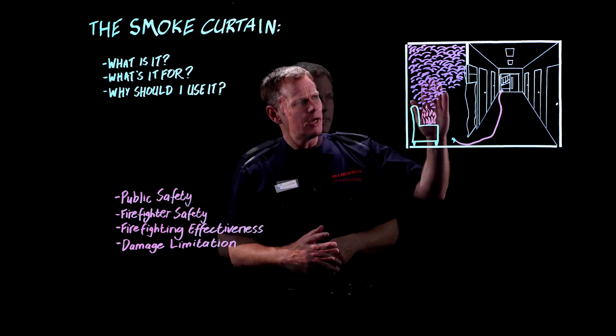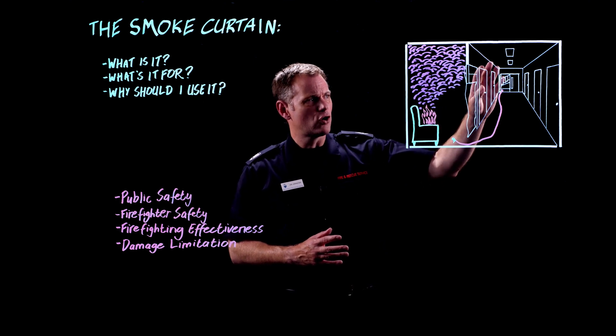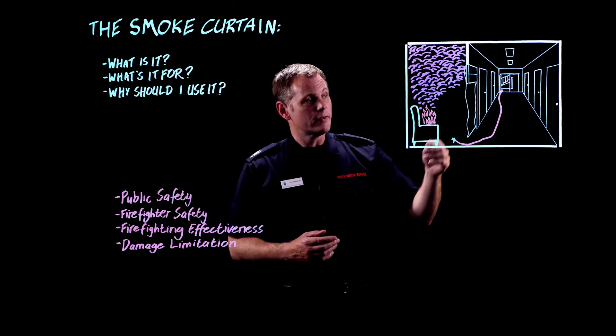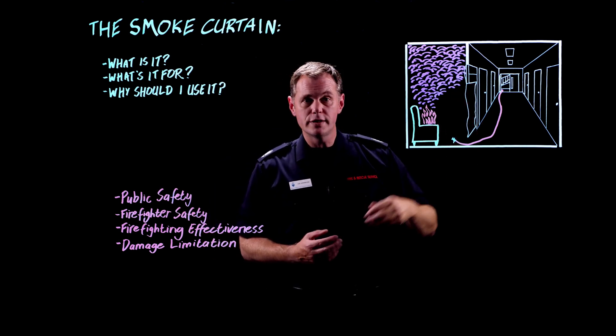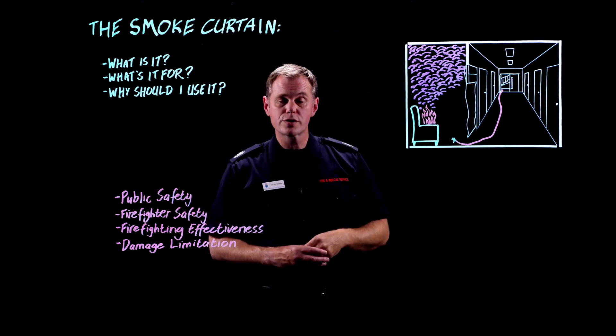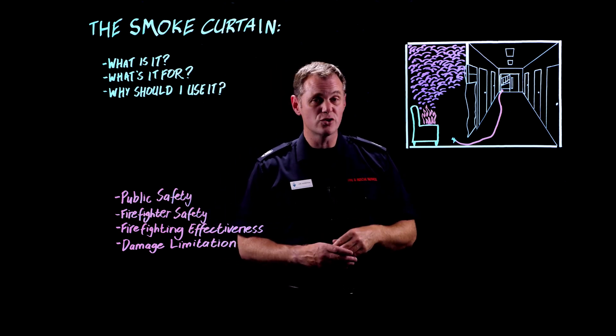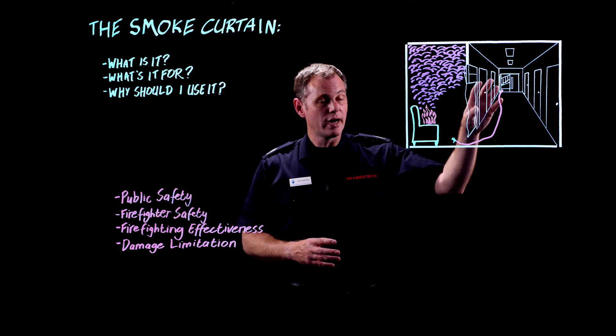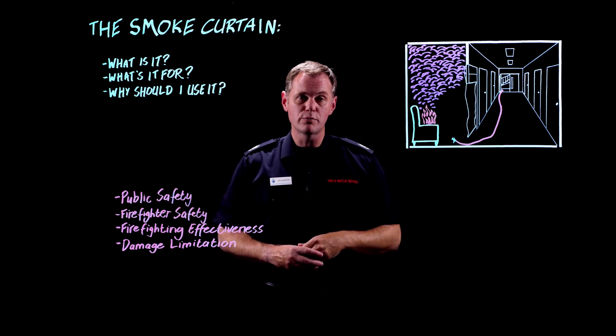In terms of firefighting effectiveness, if we allow smoke to get into the corridor and stairwell it makes operations much more difficult for us as firefighters — from things as simple as not being able to read flat numbers and floor numbers, to more significant issues such as having to move the bridgehead. Keeping these communal areas clear of smoke should be an absolute priority.